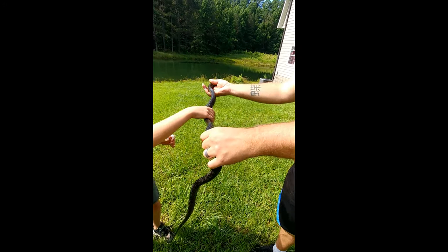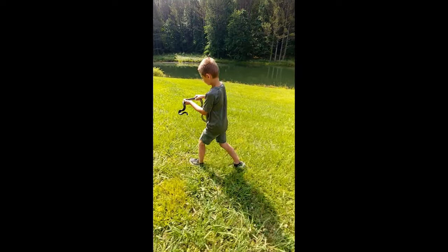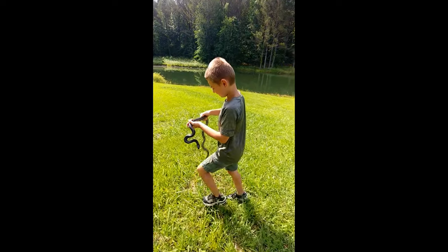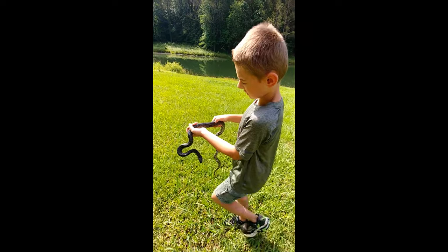Alright, I'm going to go let it go now. It feels so scary, but that's a nice half scale.